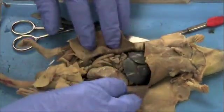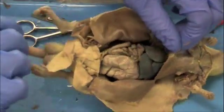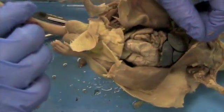If done correctly, you should have cut just below the diaphragm. Looking up into the chest cavity, I can see the diaphragm, so I did a good job with that.